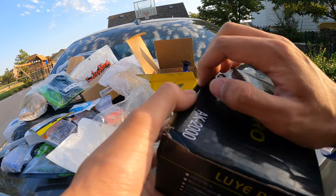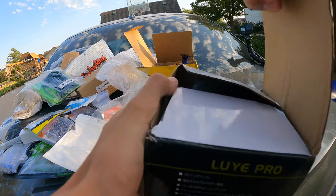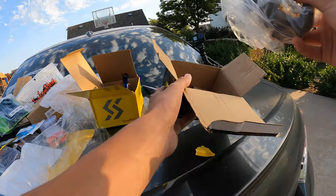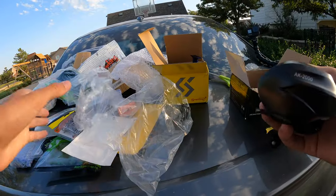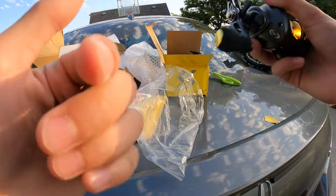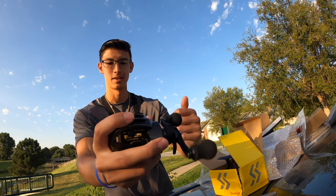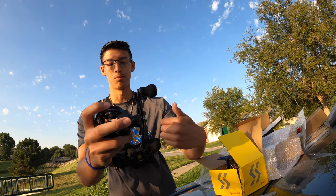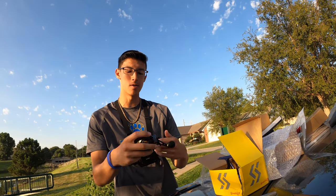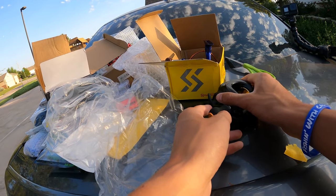Let's check out this baitcasting reel and then get set up and get some fishing in — I'm tired of talking, we're losing our top water time. The baitcaster is by Live Pro, 7.2:1 gear ratio. It's not as smooth as I thought it was going to be. It was only about 14 bucks though. It almost looks like a Curado — looks like they straight up copied the Curado design.